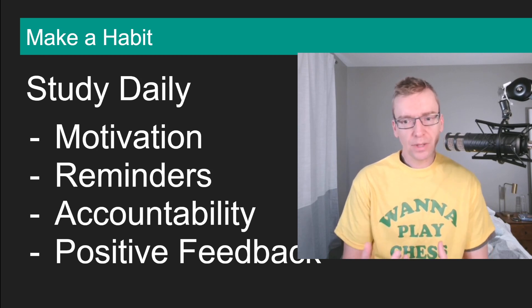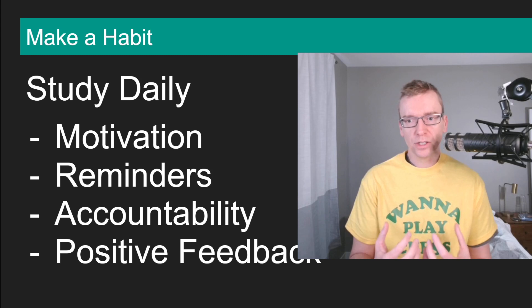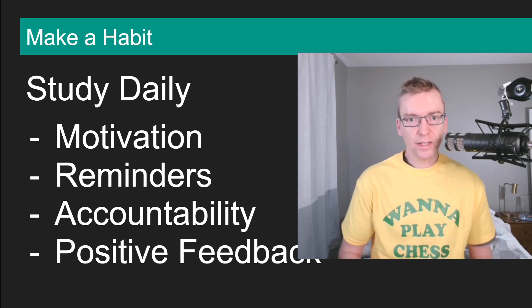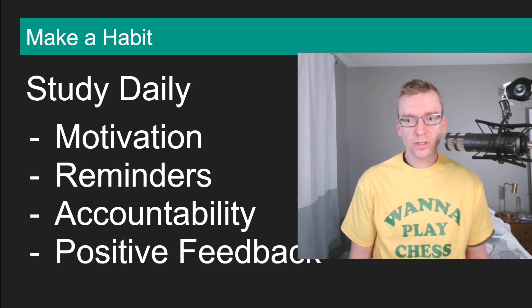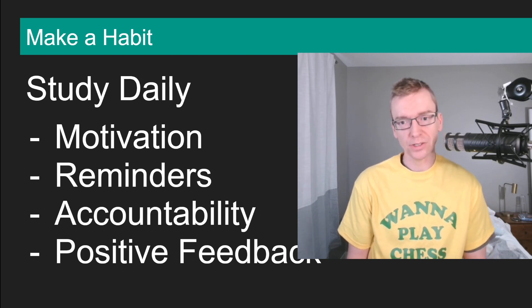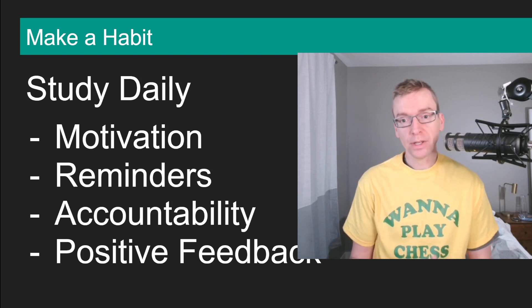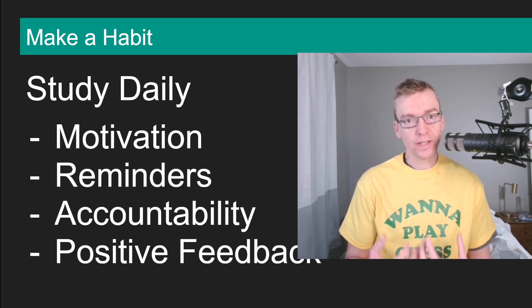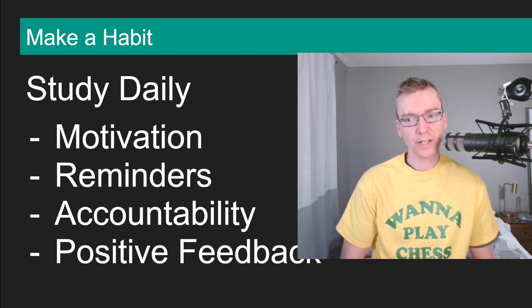You already have a study plan — now you just need to stay motivated. At Chess Goals we have daily checklists so every day you can check off which activities you did. You can also use things like Chess.com daily games, where they'll send you reminders that it's your move. Or use a to-do app where every single day it prompts you to make sure you've studied or played your chess.